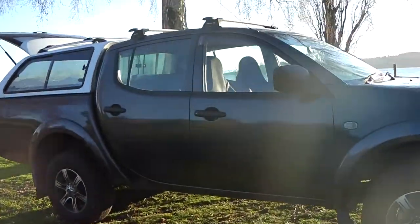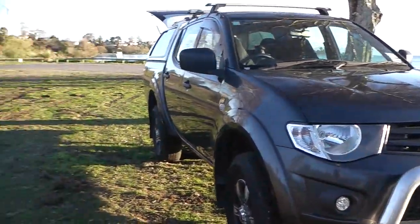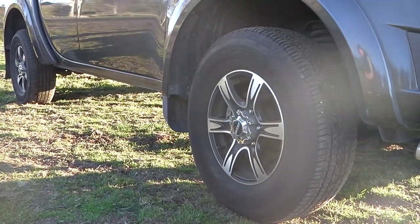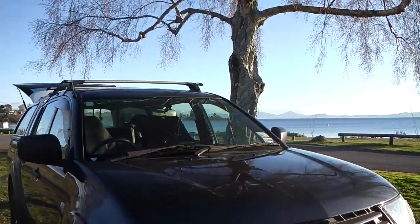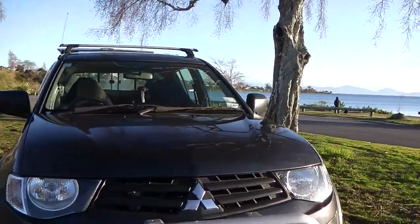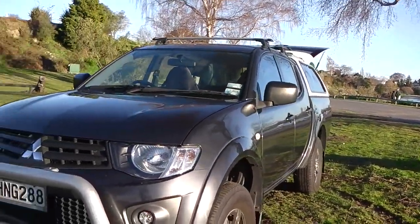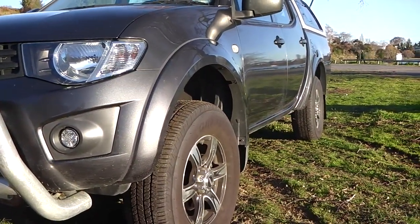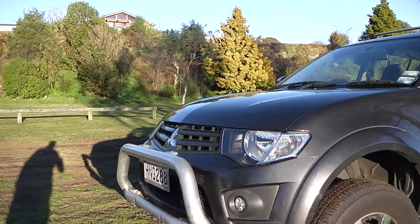It's loaded with a few extras. It's got some aftermarket mags on there. It has a tow bar, canopy, and roof rails. The previous owner put on the running lights and the bull bars.